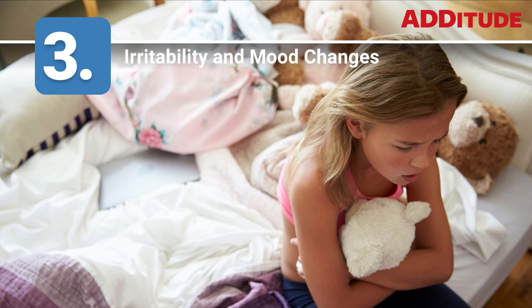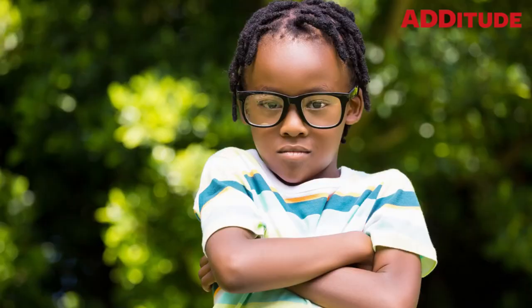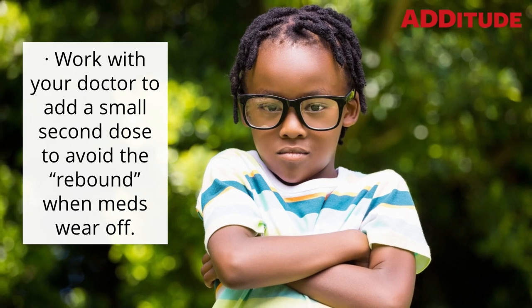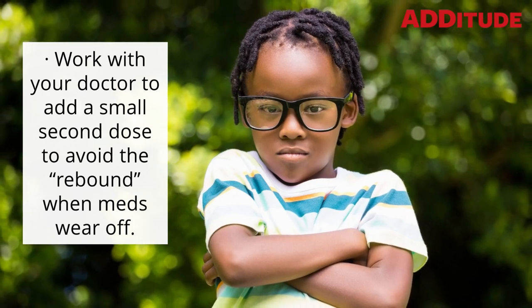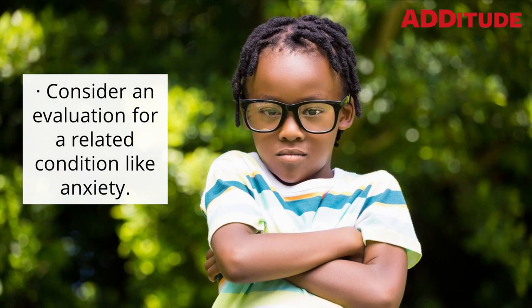3. Irritability and Mood Changes. Irritability while on medication can be a side effect of the drug or a sign that a child may have another disorder, Dixon says. Work with your doctor to add a small second dose to avoid the rebound when meds wear off. Consider an evaluation for a related condition like anxiety.